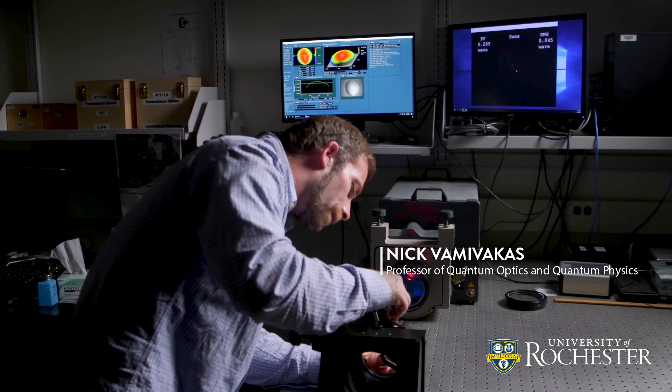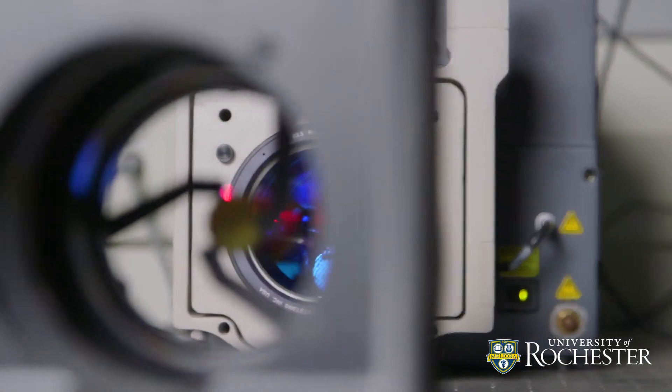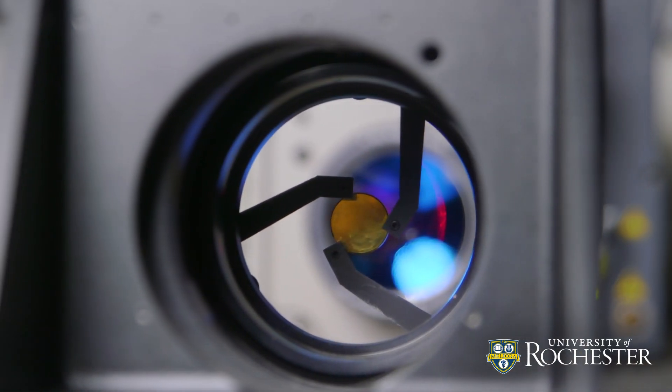Researchers in the Institute of Optics at the University of Rochester created a new optical device that could deliver bright, high-quality imagery and look very much like a typical pair of sunglasses.